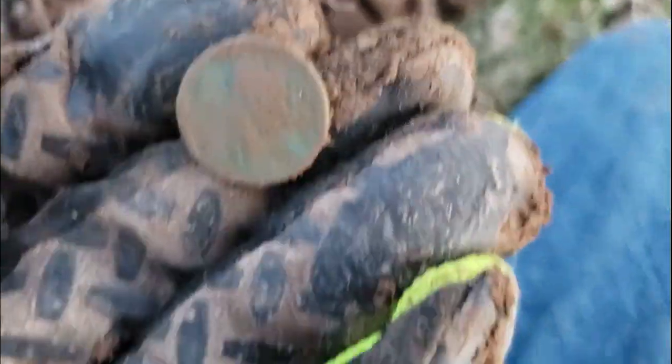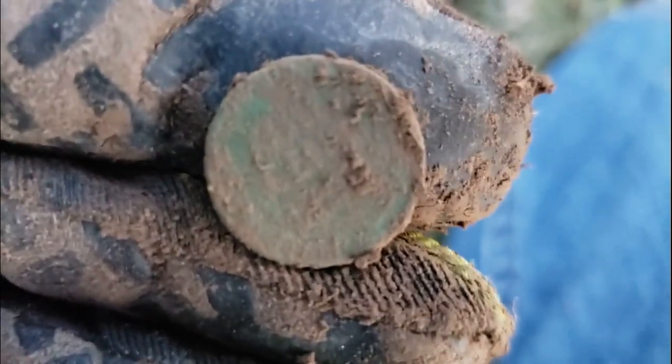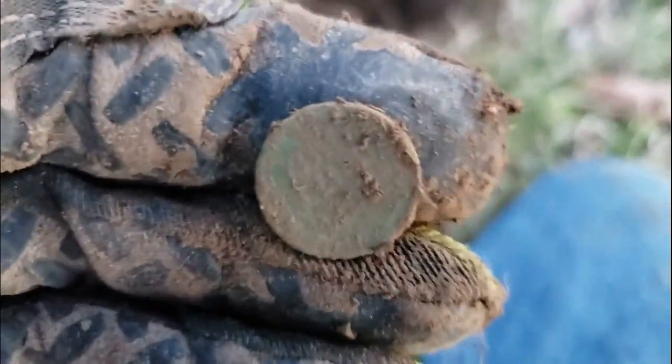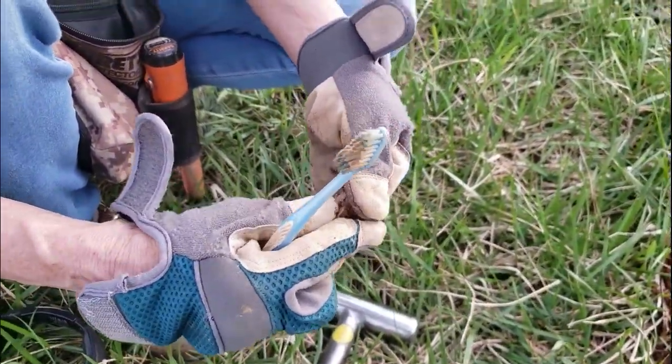There we go — another wheatie. Not sure of the year, I'll look at it later, but definitely a wheat penny. Let's keep rolling. What'd you get, Cin? A teeny weeny — a little tiny button!